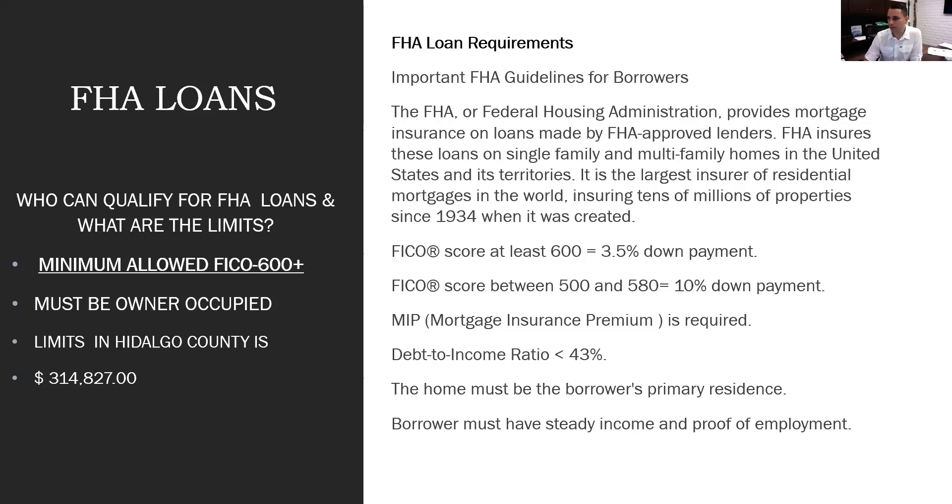FHA loans have a mortgage insurance premium (MIP) requirement added on top of principal, interest, homeowner's insurance, and taxes. On conventional loans, mortgage insurance drops after the borrower reaches 20% equity. On FHA, the MIP stays for the life of the loan in most cases.